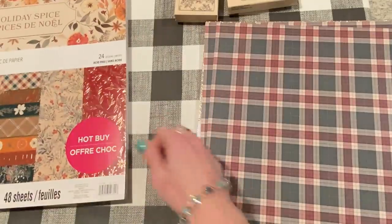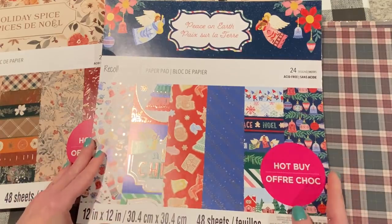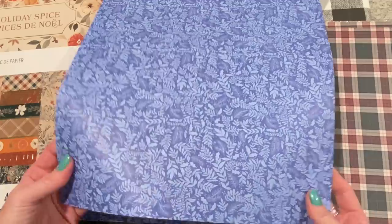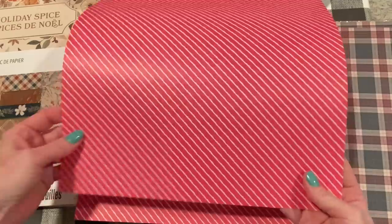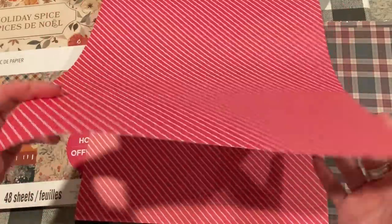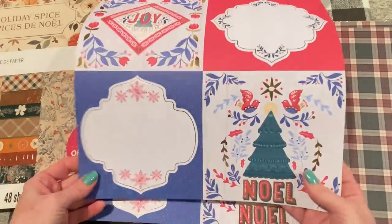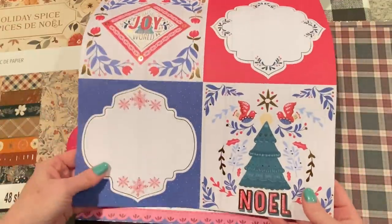I also got one I've been thinking about for a long time - it's called Peace on Earth. You might have seen this one before, but I'll do a quick flip through. It's 24 sheets and has kind of a Scandinavian feel. It's got this blue foliage print and a stripe where the white part is kind of even. Then you have six-by-sixes with all the Scandinavian elements. I really, really like that - something completely different than Holiday Spice, but I love them both.